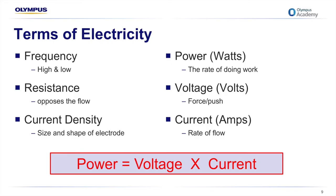Some terms of electricity we'll talk about throughout this presentation include frequency; resistance, which opposes the flow of electrical current; and current density, where I'll give an example of how this relates to the size and shape of the electrode in use. Three other important terms are power, which is your rate of doing work measured in watts — the settings you see on the generator are the wattage settings; voltage measured in volts, which is the force required to push the current; and current measured in amps, which is the rate of flow. Power is a product of both voltage and current.